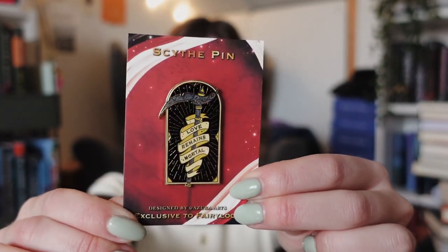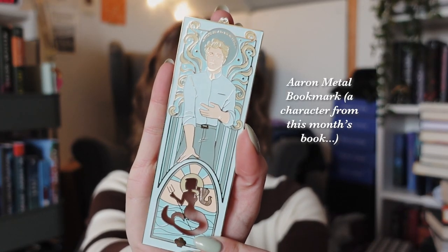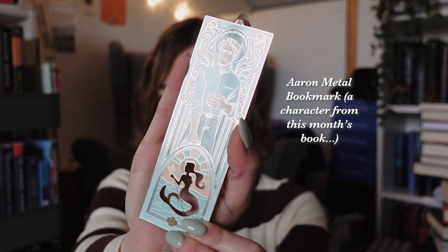Now let's go on to their January box. I see a scythe enamel pin — I haven't read the Scythe series, I do own the first book, but I really like this design. The quote on it is 'love remains mortal.' Then we have an Aaron metal bookmark — it's not only metal but I feel like it is enamel as well. It has a little quote on the top and a mermaid.